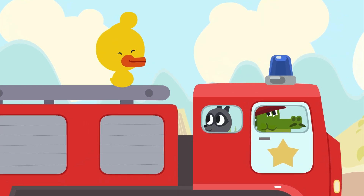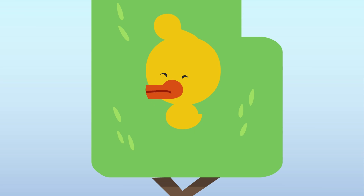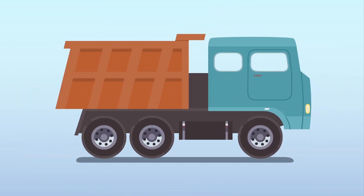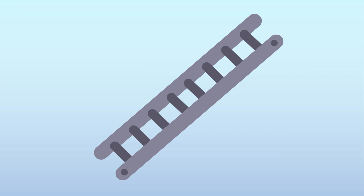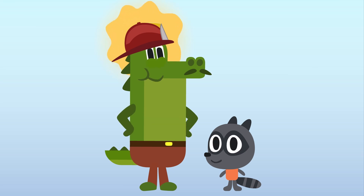Let's recall everything we've learned today. We saw a duckling in trouble. He was stuck in a tree. We took our truck and made a fire truck out of it. The long ladder helped us a lot. Yes, Jacques. And your fireman's helmet as well. Great. Bye, guys.